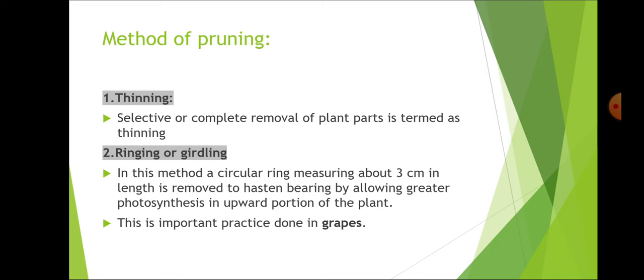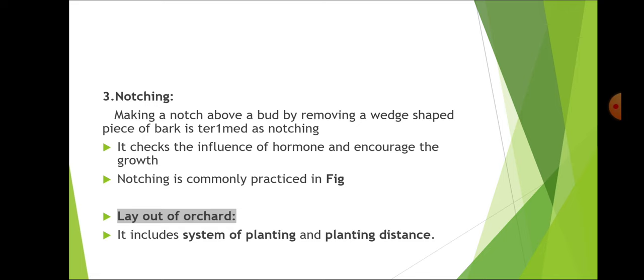Ringing or girdling involves removing a circular ring of about 3 cm in length to hasten bearing by allowing greater photosynthate accumulation in the upper portion of the plant. This is an important practice in grapes and increases the C:N ratio. Notching is making a notch above a bud by removing a wedge-shaped piece of bark, whereas nicking is done below the bud. Notching is commonly practiced in fig.